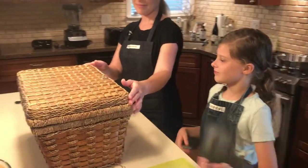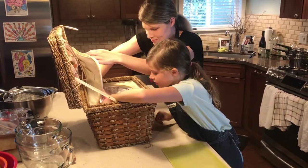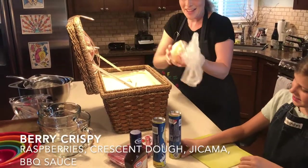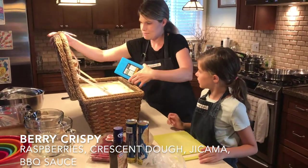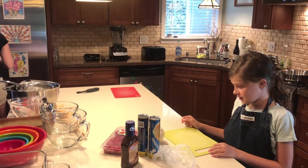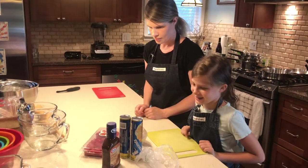You may open the basket for the appetizer round. So your theme today is berry crispy. You want to incorporate berries into each of the dishes today that will be in your basket, and you want to have an element of crispiness to your dish.